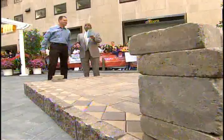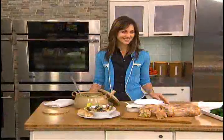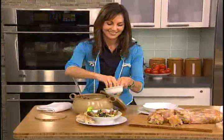Lou Manfredini, thank you so much. Good seeing you. For more information, check out our website at todayshow.com. And coming up next, today's kitchen — how about a little chowder on a nice chilly spring day?